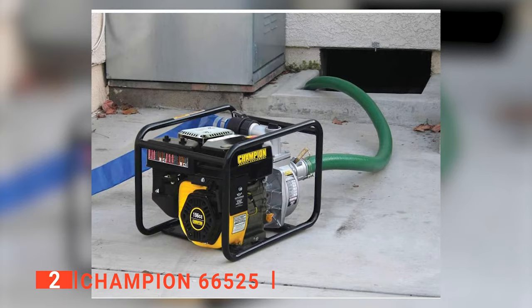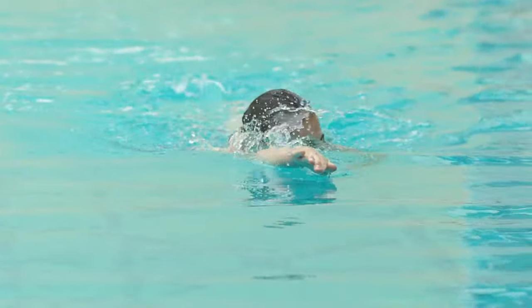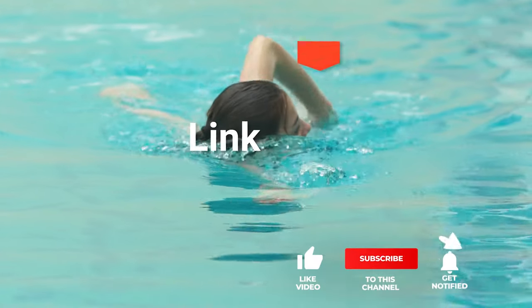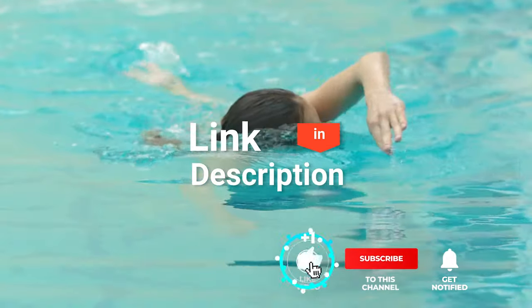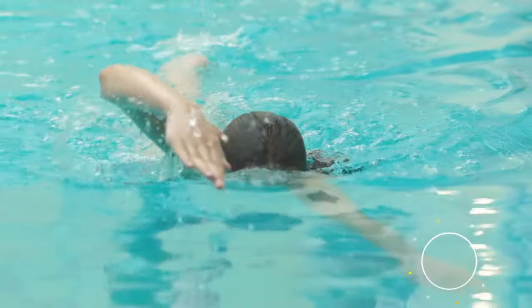The Champion 66525 is suitable for anyone that wants to transfer water and debris fast and effectively. Before we reveal number one, be sure to check out the description below for the newest deals on each of these items, and subscribe if you want to stay up to date on the best products on the market.